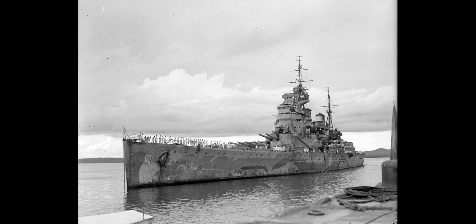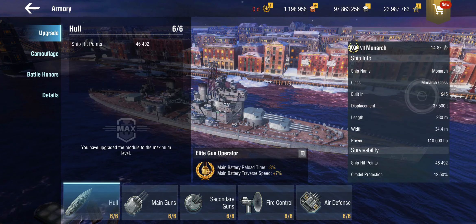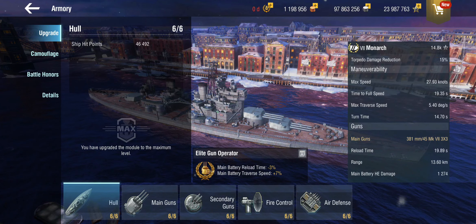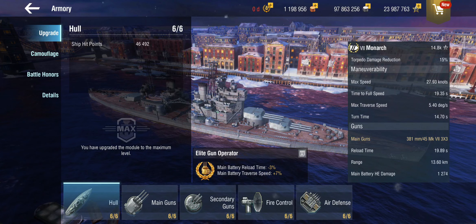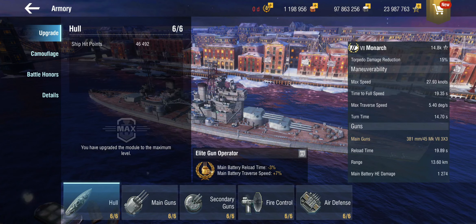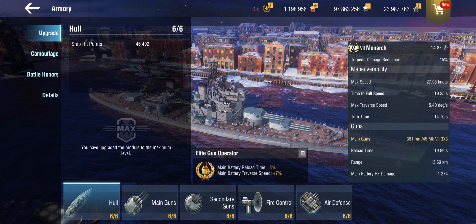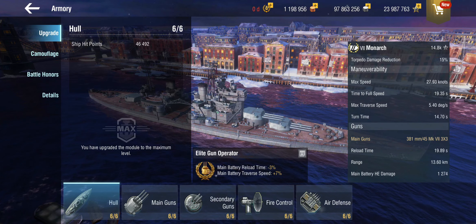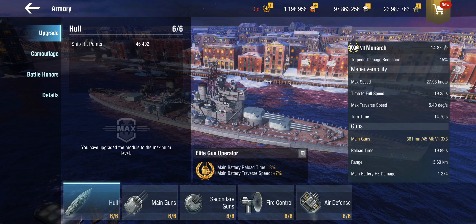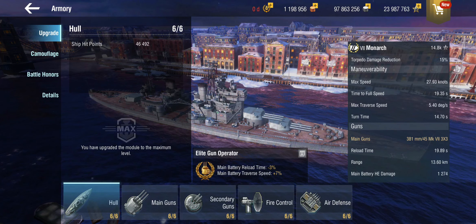HMS Monarch is what the King George V could have been, showing up at tier 8 as the tech tree version. There's a historically irritating main gun here — a 381mm 45-caliber length Mark 7 gun. The British didn't have one of those; the 381s on Hood were 42 calibers in length, and an updated 15-inch gun would have been a Mark 1, not a Mark 7. It seems like somebody just took the King George V's 14-inch Mark 7 and upped the caliber.